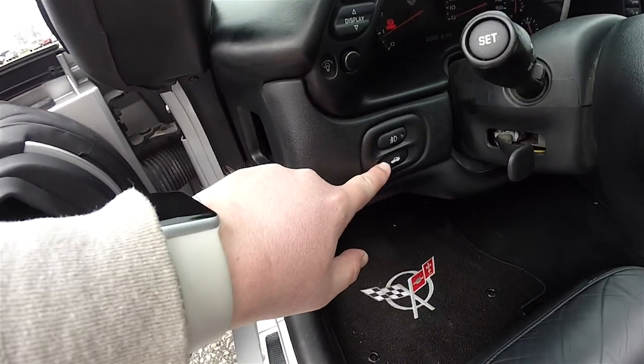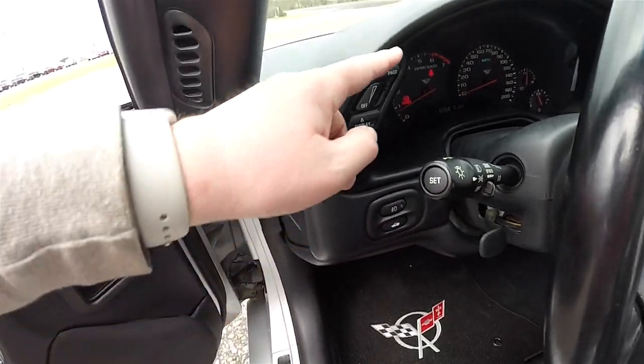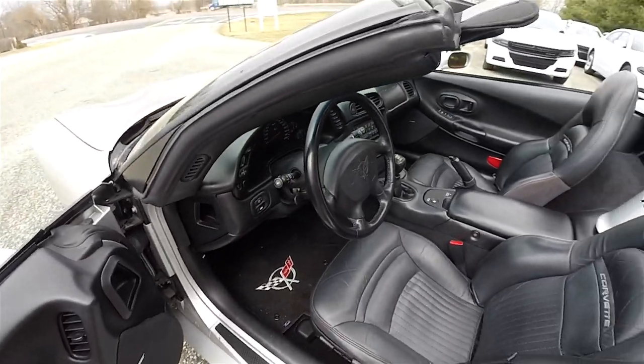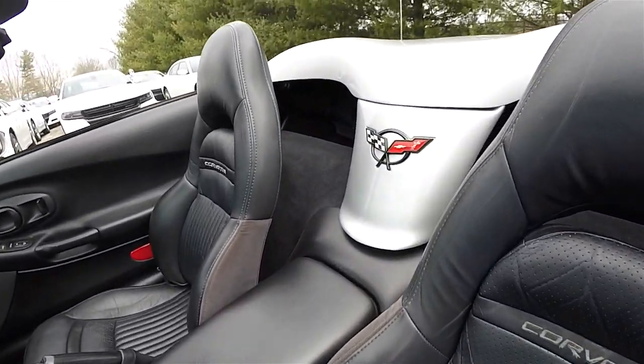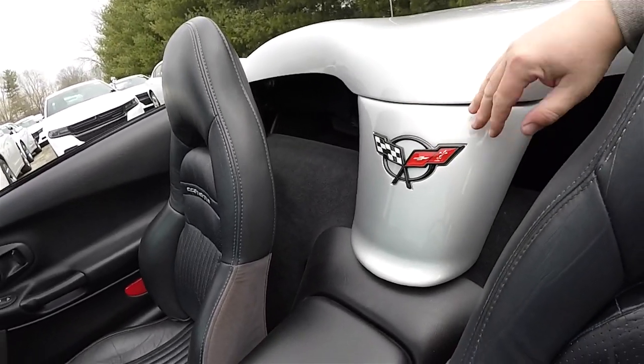On the dashboard you have your fog lamp controls, your trunk release, cruise controls on the multi-function switch. You've also got your head up display controls. Another iconic feature in the convertibles is the waterfall console with the Corvette logo.